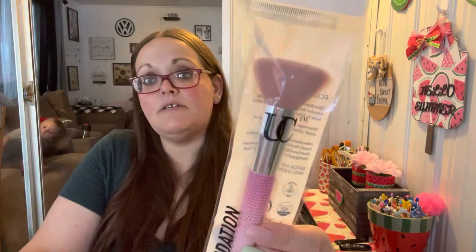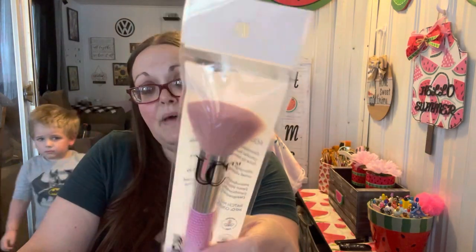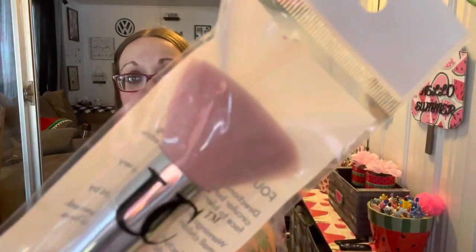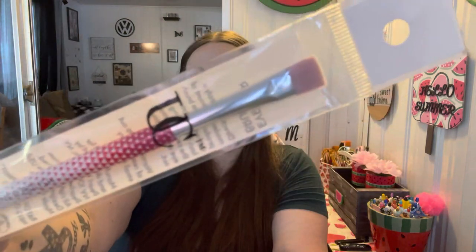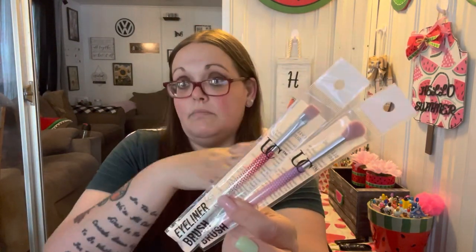I got some makeup brushes — all three are the same brand and color. This one is a foundation brush. You guys know I do my own nails — these work perfectly for getting the dust off after you file because they're so big and puffy. I love the blush pink bristles. I got the foundation brush, an eyeliner brush, and a blending brush. I'll use two for makeup and one for brushing off my nails.